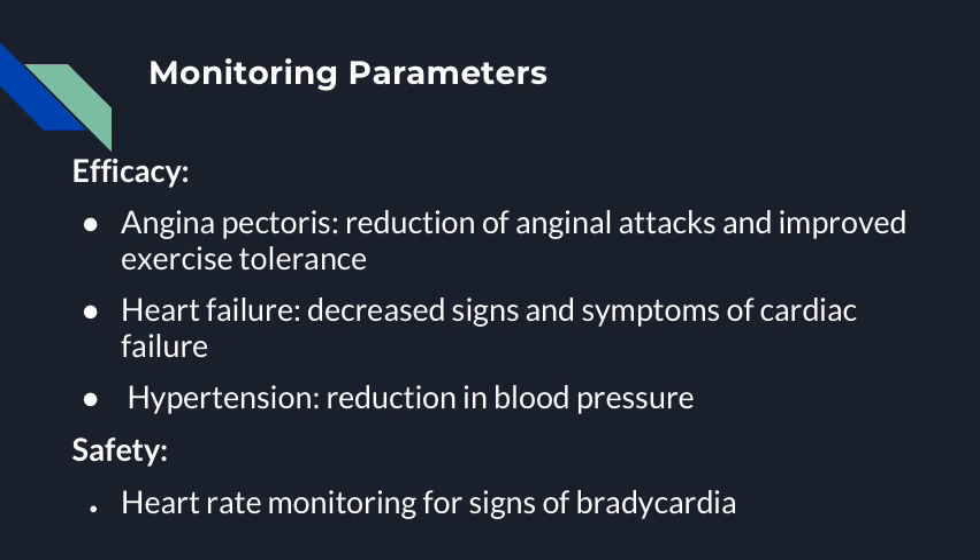Monitoring parameters for metoprolol's efficacy in angina pectoris include reduction in angina attacks and improved exercise tolerance. In heart failure, decreased signs and symptoms of cardiac failure, and in hypertension, reduction in blood pressure. Monitoring parameters for safety from metoprolol include monitoring heart rate for signs of bradycardia.